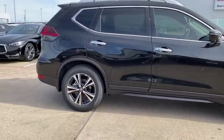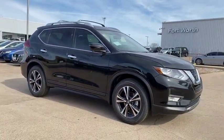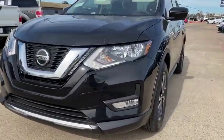Bose sound system, power liftgate, traction control, dual airbags, alloy wheels, power steering, four-wheel disc brakes, center armrest, electronic stability control, trip computer, CD player.